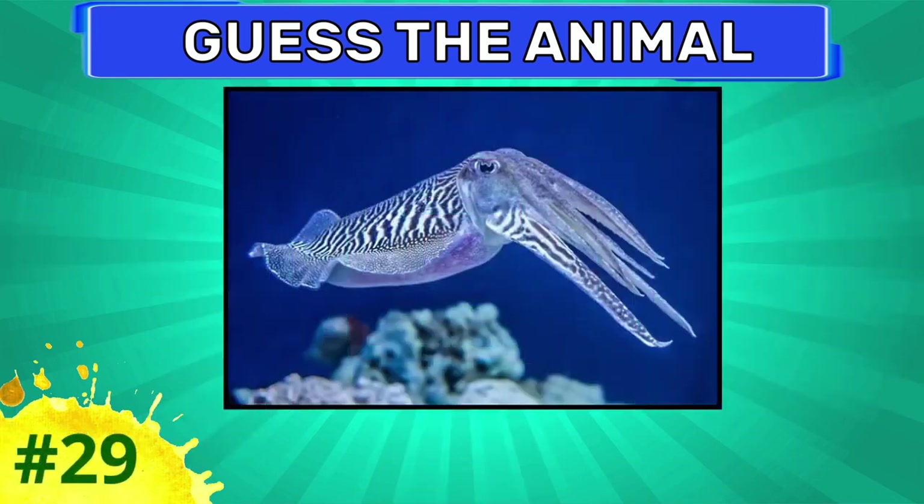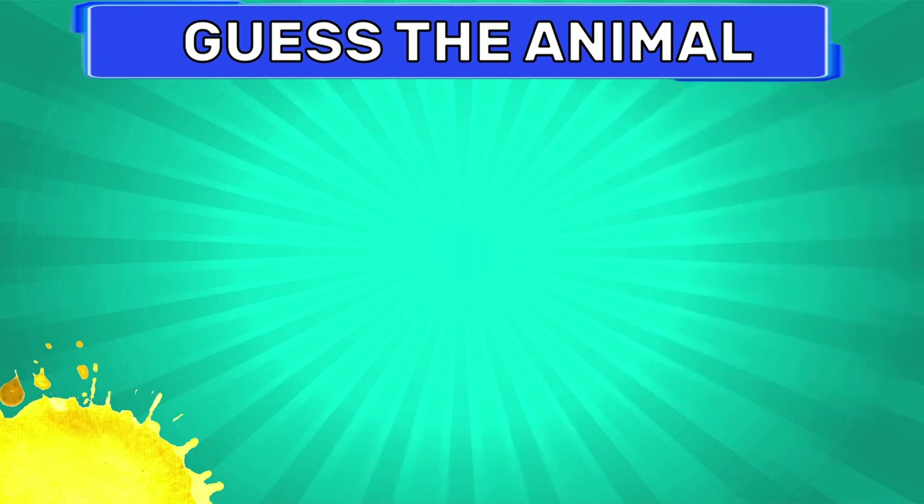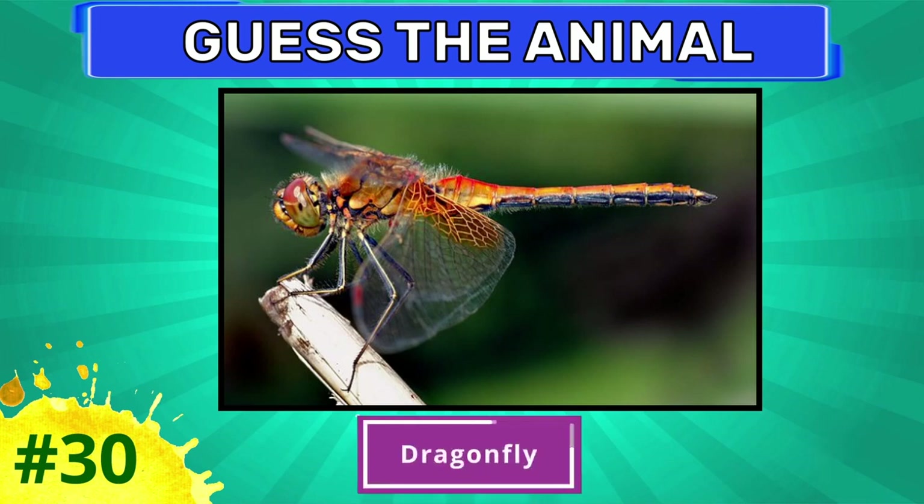Guess this one. Cuttlefish. How about this one? Dragonfly.